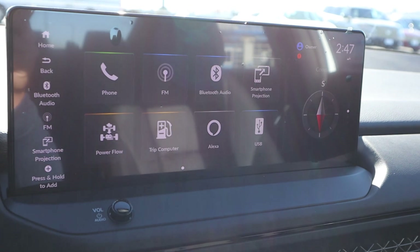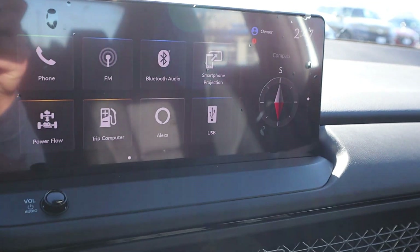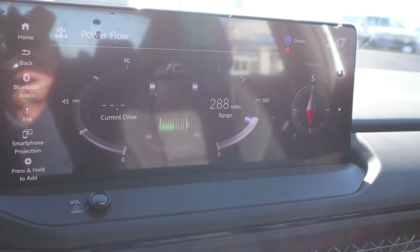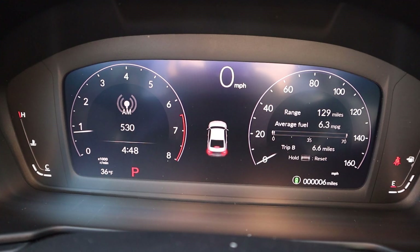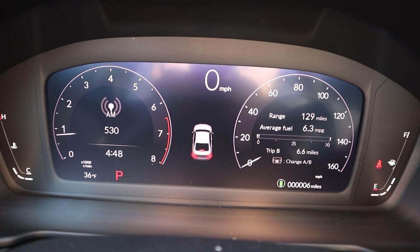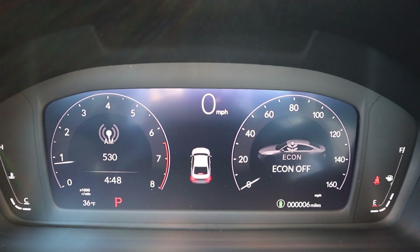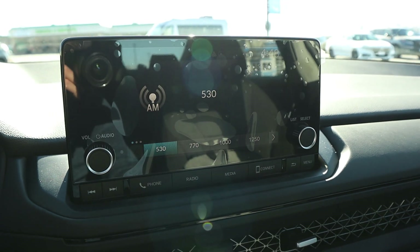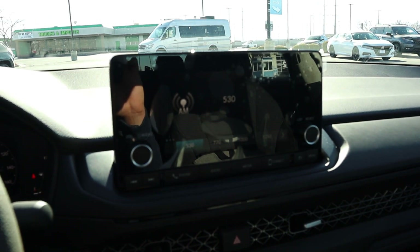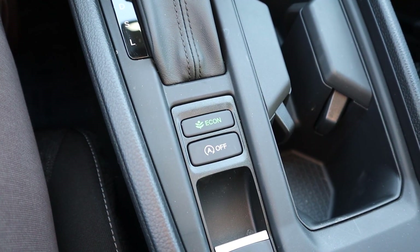Worth noting, since this is a more upgraded package on the Accord, it has a nicer infotainment system that definitely looks a lot fancier, and you can also see the power flow with the hybrid system. In the non-hybrid, the gauge cluster shows RPMs and we just have one drive mode — the econ mode. You can also see the difference with the infotainment system; this one just isn't as cool-looking. Here's a quick look at what the drive mode select area looks like.